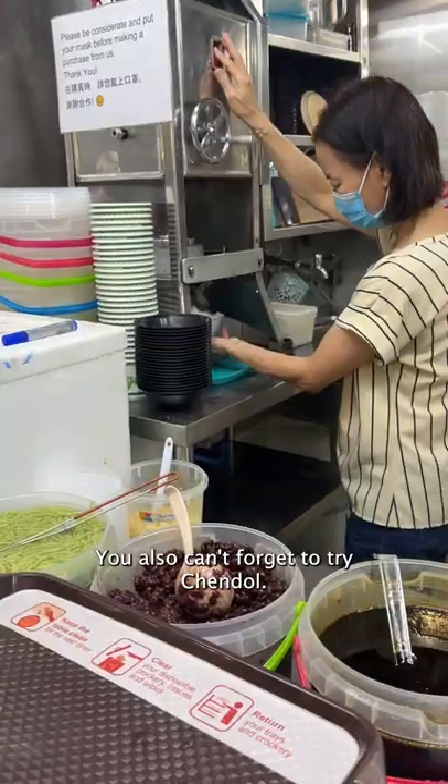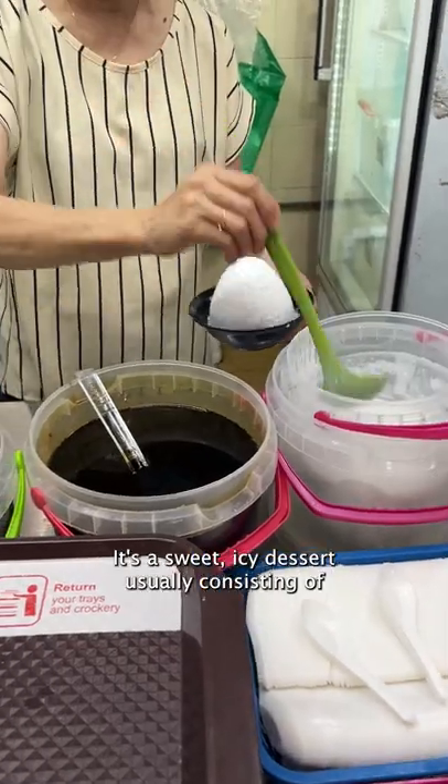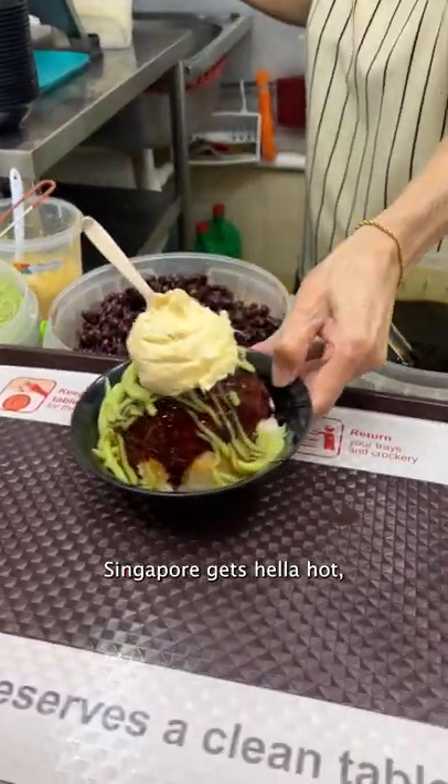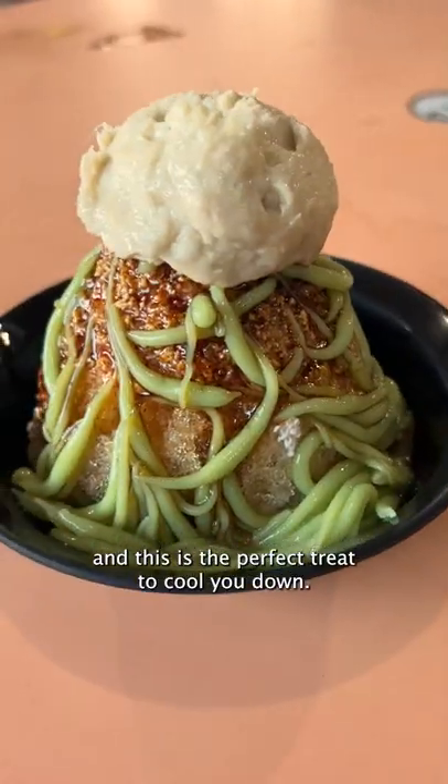You also can't forget to try chendol. It's a sweet icy dessert usually consisting of coconut milk, palm sugar syrup, and green rice jelly. Singapore gets hella hot and this is the perfect treat to cool you down.